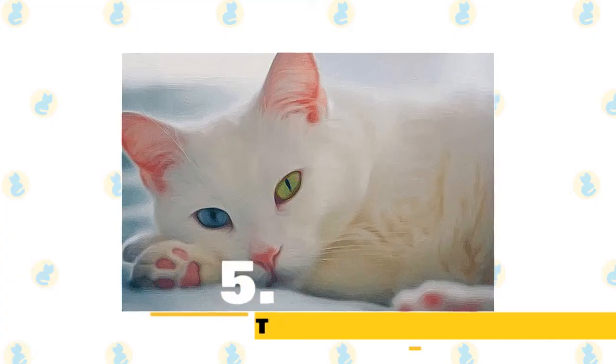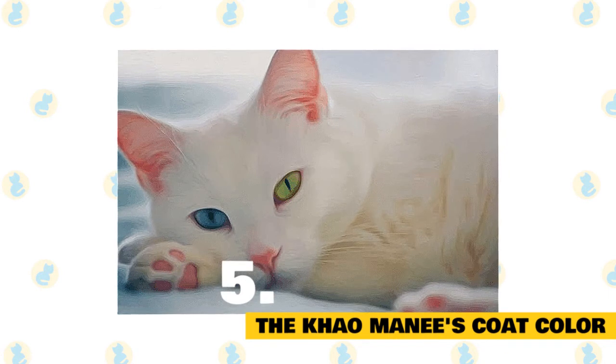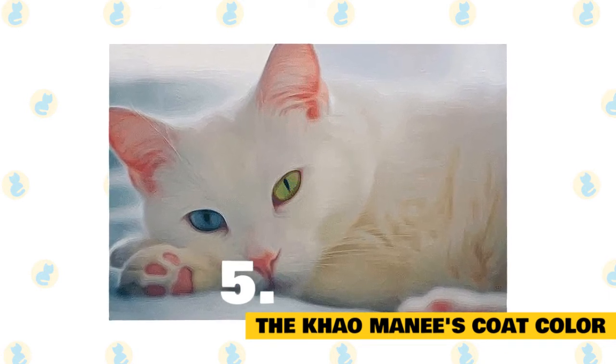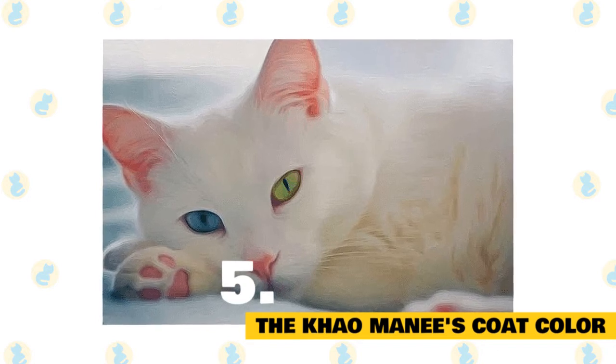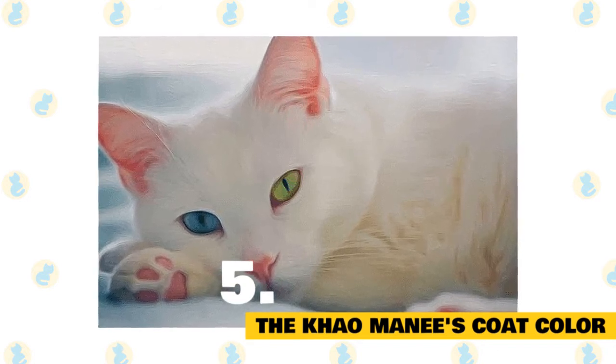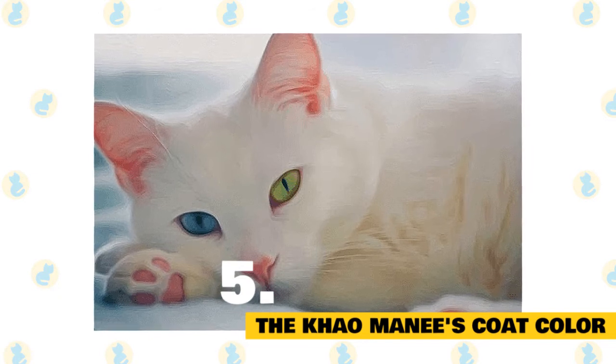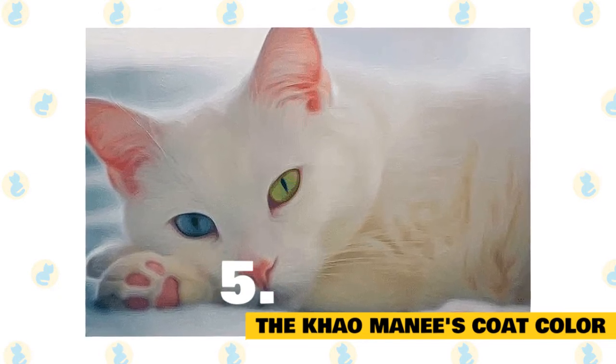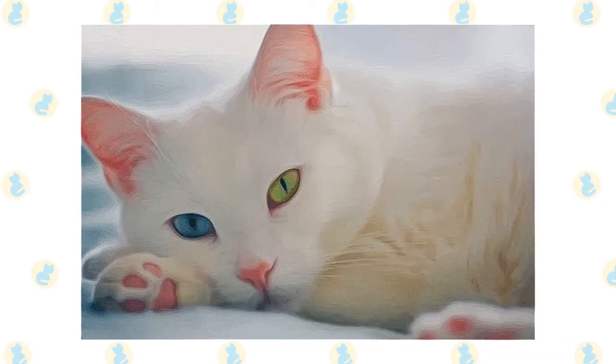Number 5: The Kaomani's coat color. The Kaomani is a white cat. The breed's plain white coat has the effect of making their eyes stand out and sparkle. In terms of climate, the Kaomani generally prefers to be around warmer temperatures rather than cold ones, although you should always make sure that there's enough shade and fresh water available during the hotter months.